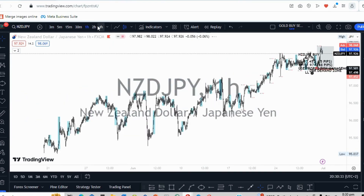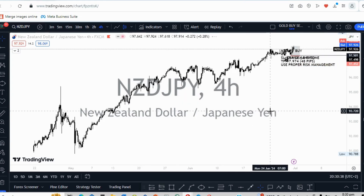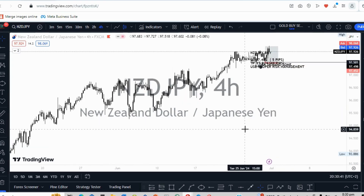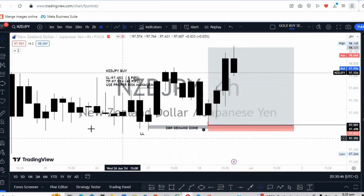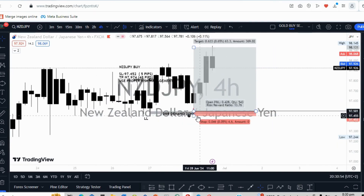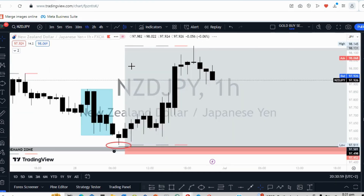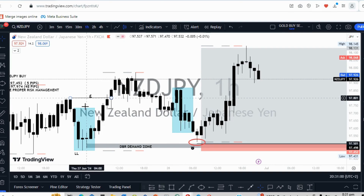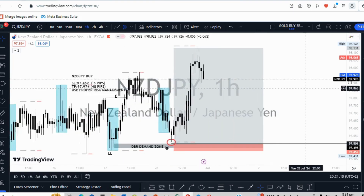So what was the idea behind this trade? Zoom out to the four-hour time frame — the overall trend is bullish, so I'm looking for buying opportunities. I see a nice drop-base-rally formed by big momentum candles. I'm just looking for the market to retrace, come into this area, and push all the way to the target. It was a simple drop-base-rally with the Asian session as liquidity, waiting for it to be taken out.